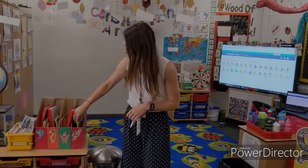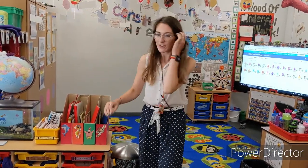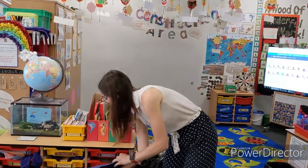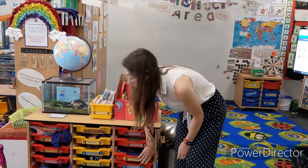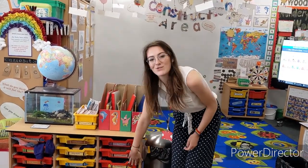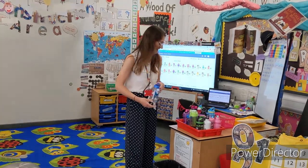Come on into my classroom and you'll get your very own reading book, which we put into these little boxes here. You can then put your book bag into one of your drawers, which stays there for the day. So if you've brought anything from home or anything you need to keep safe, you can put it in your very own drawer. If you have a water bottle, we have a tray here and you can drink your water any time that you want.